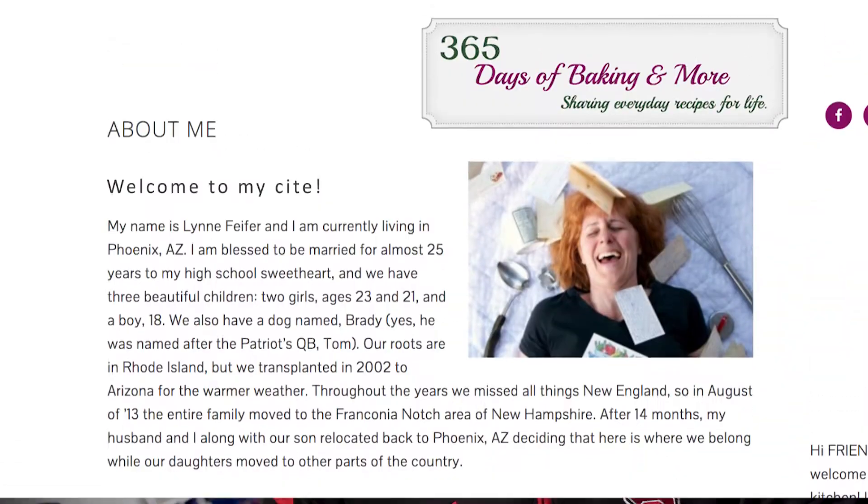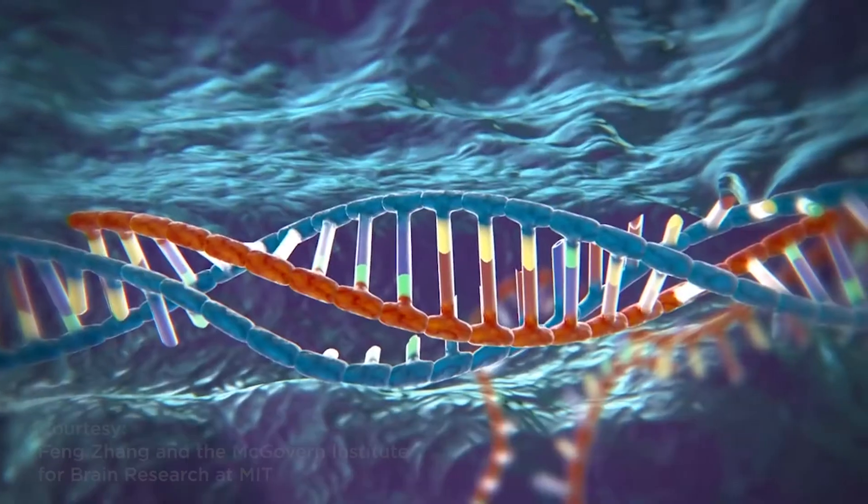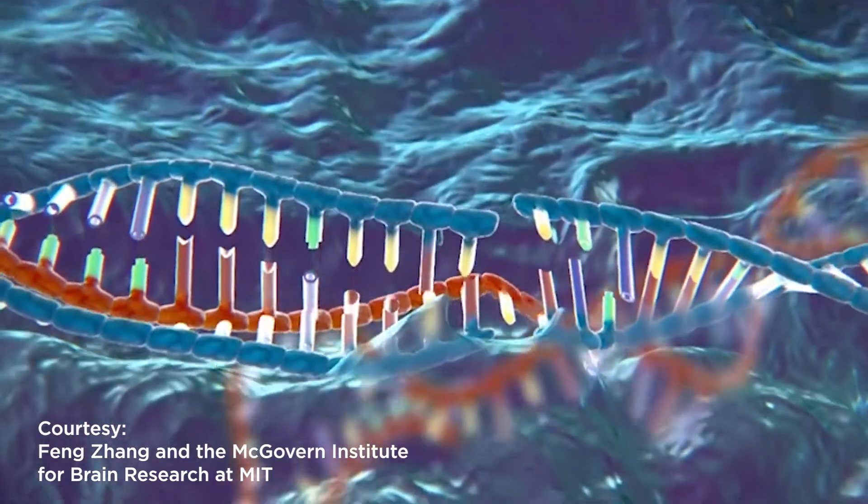Genome editing is the ability to edit much like an editor would edit text. You can change a letter, you can alter a word, you can change a sentence. CRISPR, in many ways, is a molecular scalpel that enables scientists to very selectively, very efficiently cut DNA.